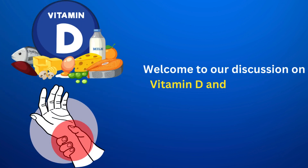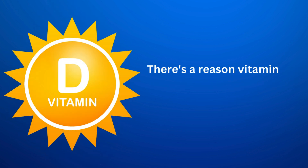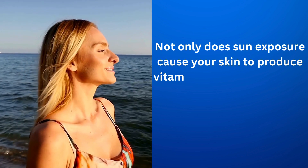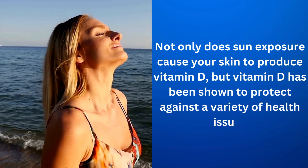Hello, everyone. Welcome to our discussion on vitamin D and joint pain — is there a link? There's a reason vitamin D is referred to as the sunshine vitamin. Not only does sun exposure cause your skin to produce vitamin D, but vitamin D has been shown to protect against a variety of health issues.